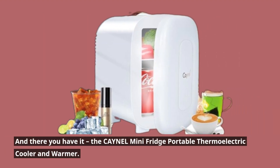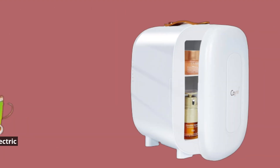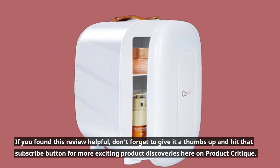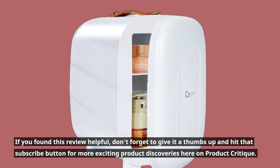And there you have it — the CAYNEL Mini Fridge Portable Thermoelectric Cooler and Warmer. If you found this review helpful, don't forget to give it a thumbs up and hit that subscribe button for more exciting product discoveries here on Product Critique.